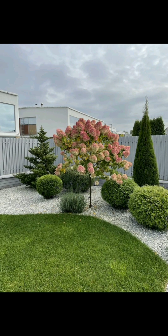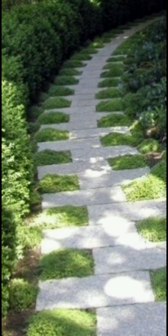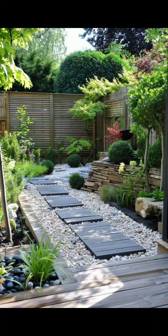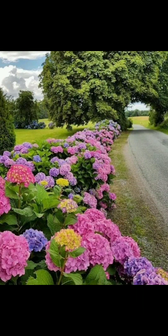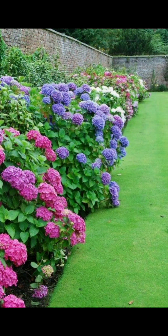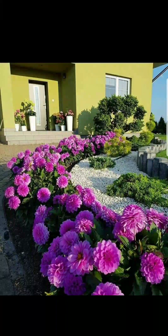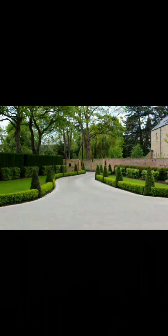Select outdoor garden furniture that complements the garden style and provides comfortable seating for relaxation. Remember that designing a beautiful garden is a creative and evolving process — experiment, learn, and adapt your garden over time to achieve the desired aesthetics and functionality.